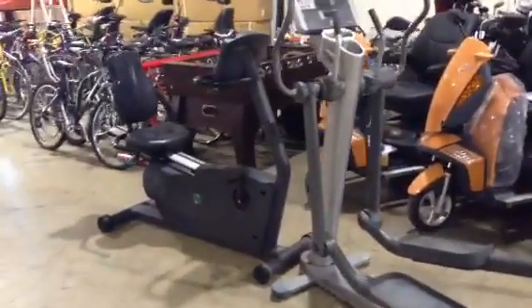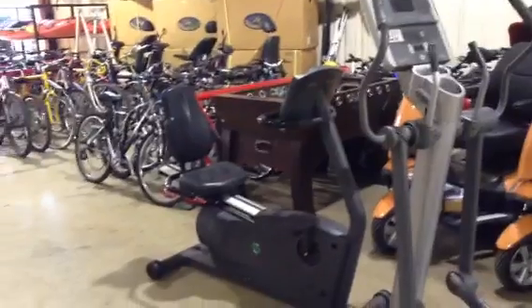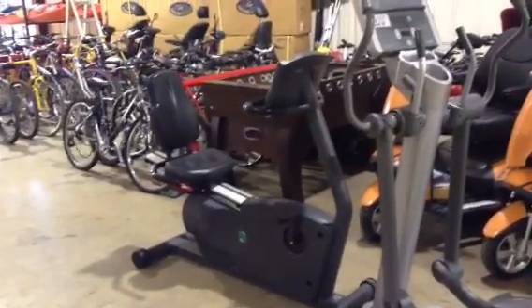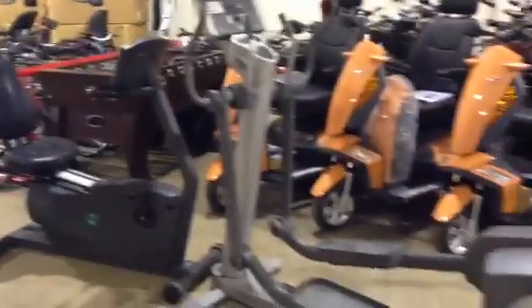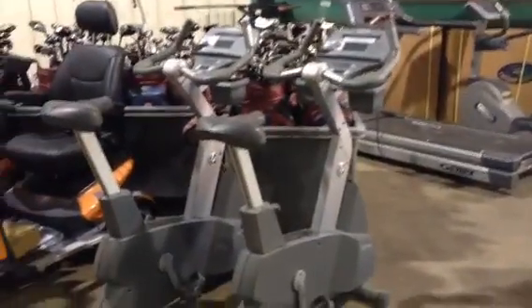Saturday February 15th, Able Auctions is having a huge fitness equipment auction. Look at this pre-core recumbent bike — it's going to be sold to the highest bidder on February 15th. We've got Life Fitness elliptical trainers and Life Fitness upright bikes.